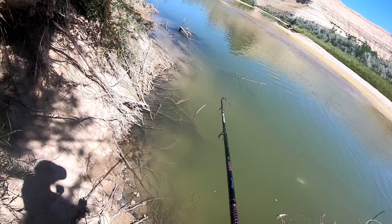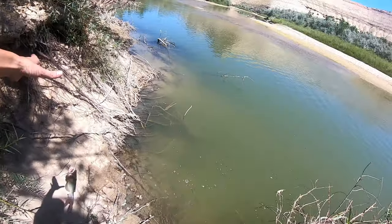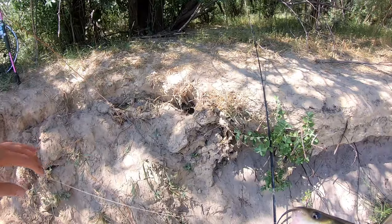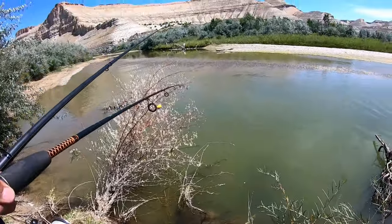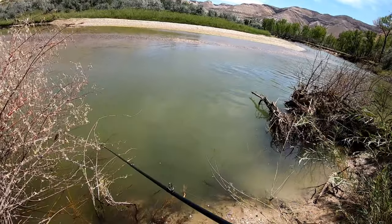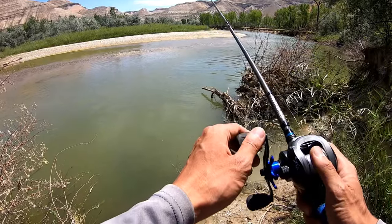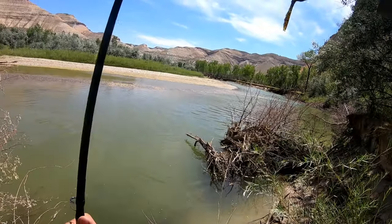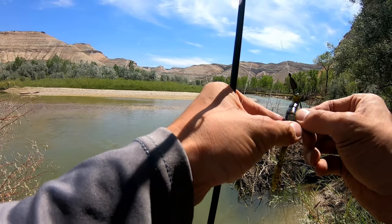Got one, guys - decent catfish. I think it's going to be my first channel. Yep, first channel. He's an eater. I got to give you a better hookset. I'm hooksetting it like it's a jig still - it's not.